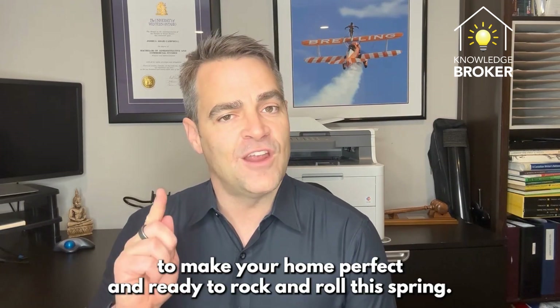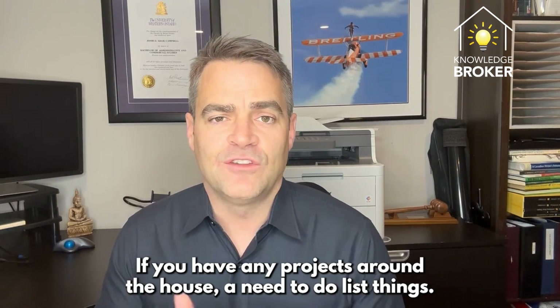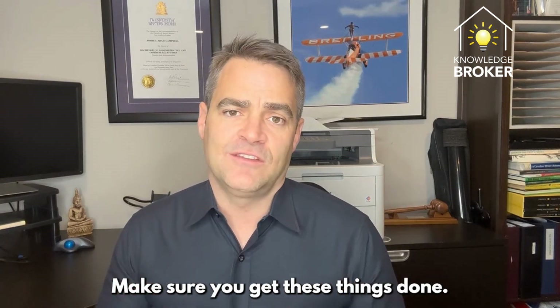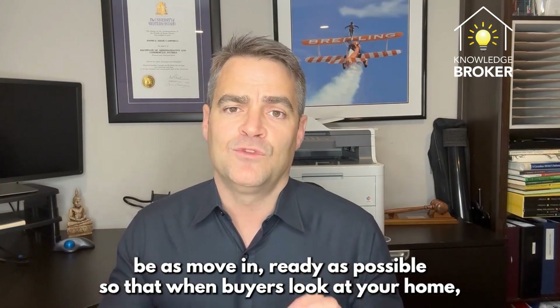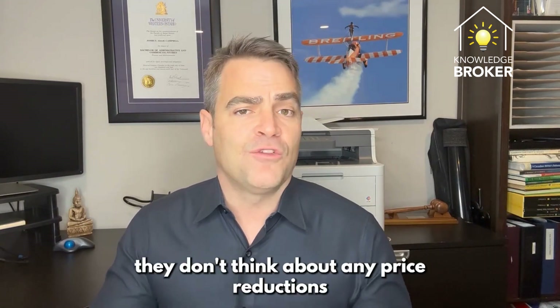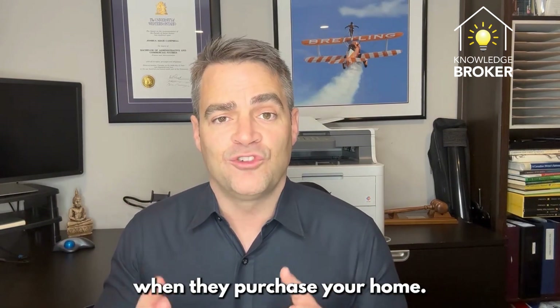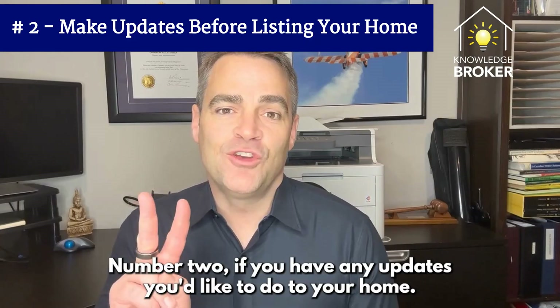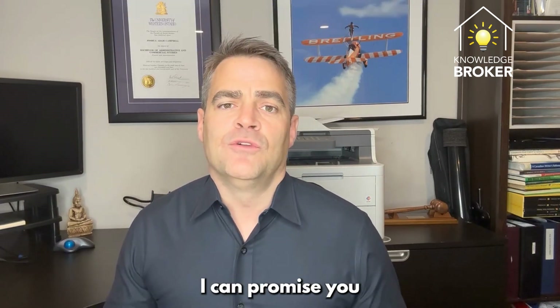Here are two quick tips to make your home perfect and ready to go this spring. Number one: fix any remaining maintenance issues. If you have any projects around the house or a to-do list, make sure you get those done. You want your house to be as move-ready as possible so that buyers don't factor in price reductions or additional costs when they purchase your home.